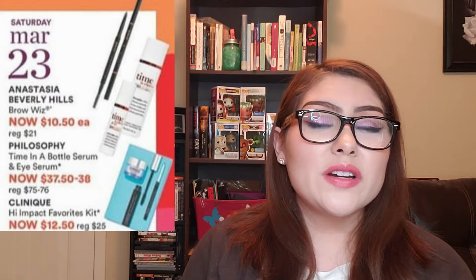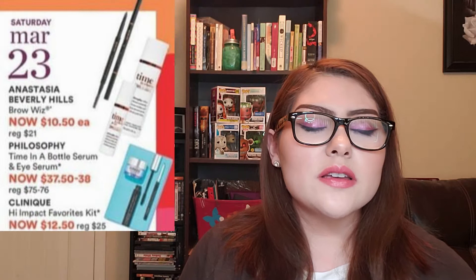Saturday, March 23rd: as happens every year, they have the Anastasia Beverly Hills Brow Wiz. If you want to try these — and they are good — now is the time, because the regular price is $21. For someone like me with sparse eyebrows, you go through these pencils fast. So spending $10.50 rather than $21 makes a lot of sense. I won't be getting them because I'm currently happy with my L'Oreal Brow Stylist Definers.